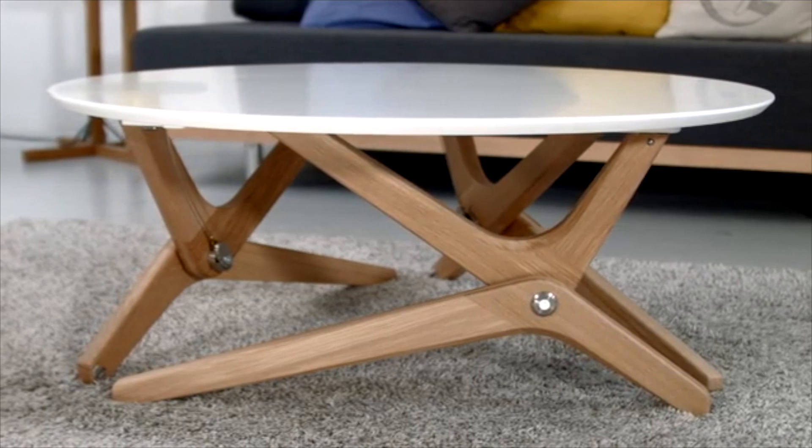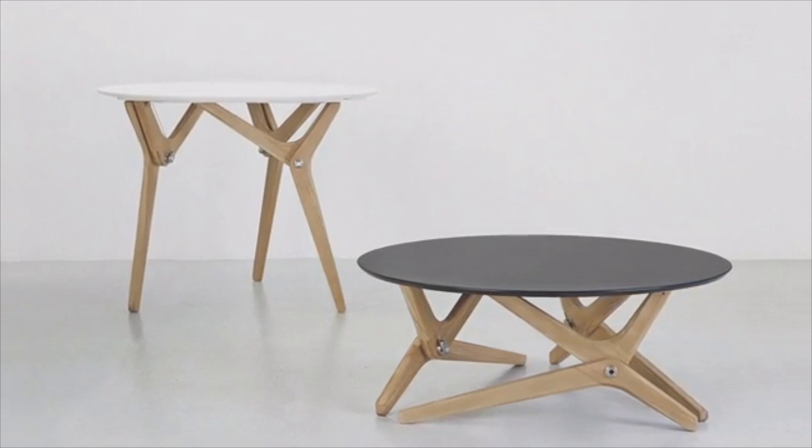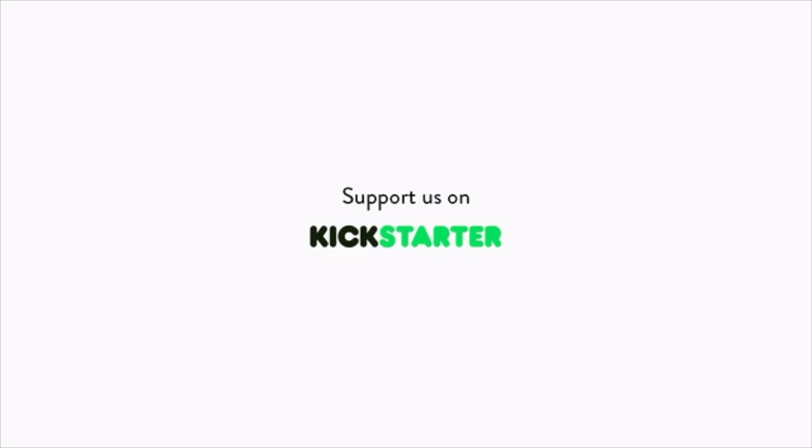A product that adapts to your needs and transforms your interior. To get this table to your home, we need your support to develop our production capabilities. Join our design revolution now — support Boulain Blanc on Kickstarter.